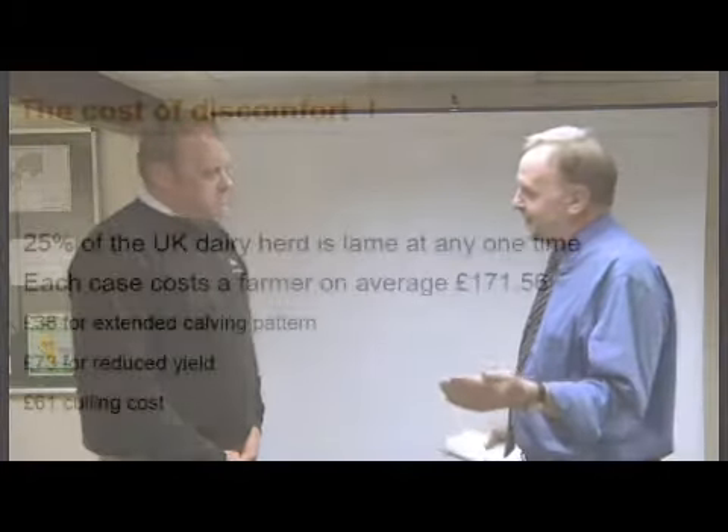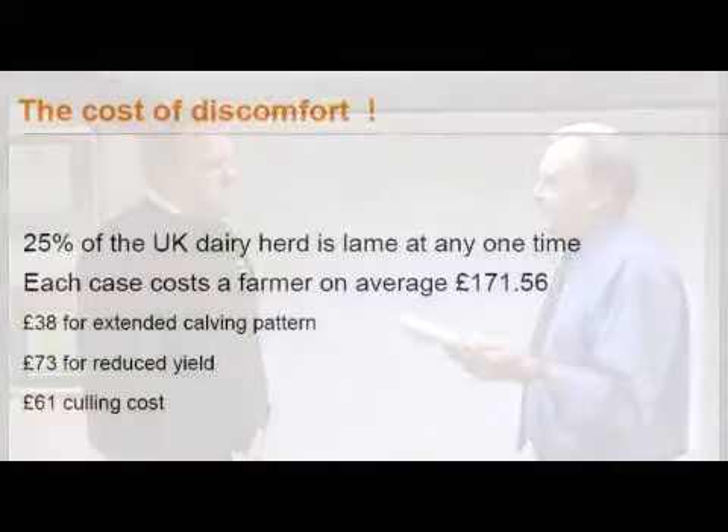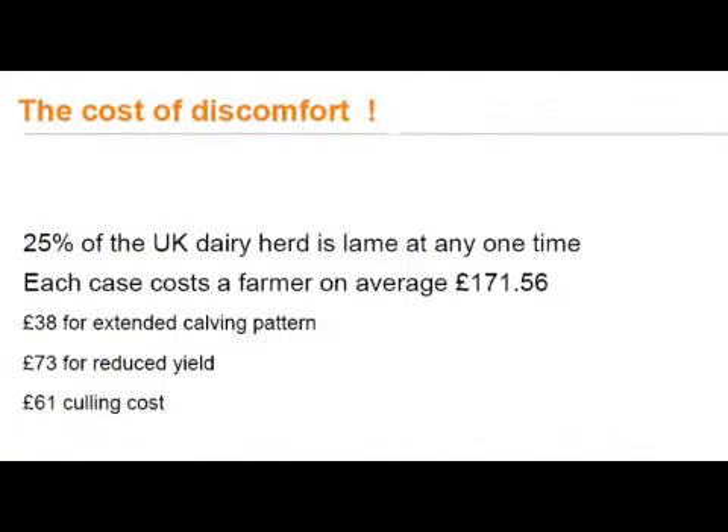I'm off to find Martin Partington from GEA Farm Technologies, better known in its former guise as Westphalia, because he has one or two things to say about how we can improve the farm environment to get fewer cases of lameness. Martin, you talk of a figure of £172 for an average cost for a case of lameness — about £38 for extended calving interval, £73 for lost production, and £61 for actual culling of the animal.